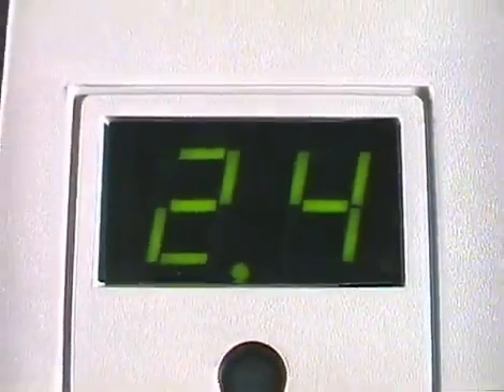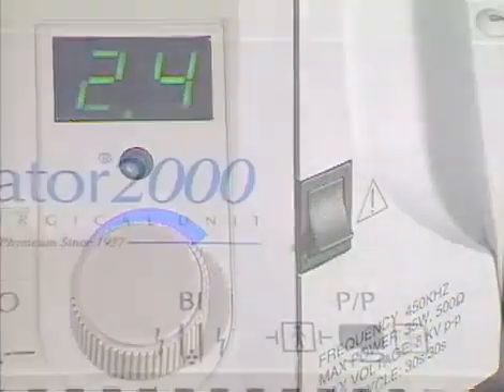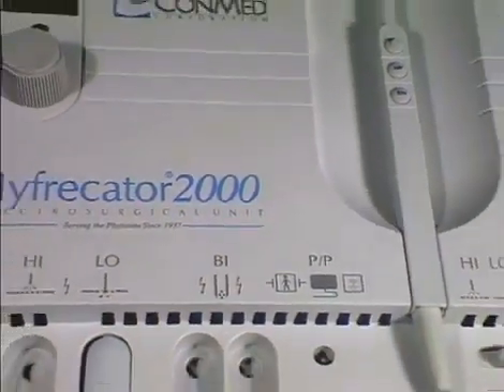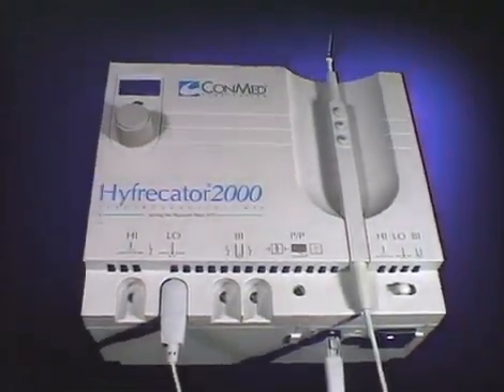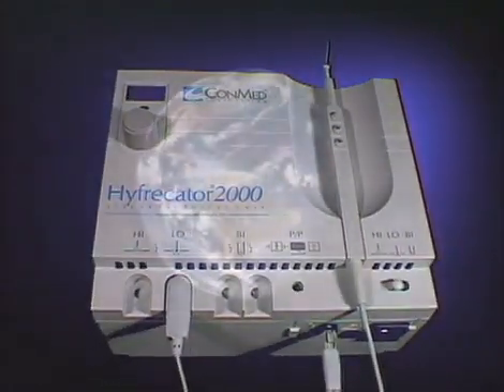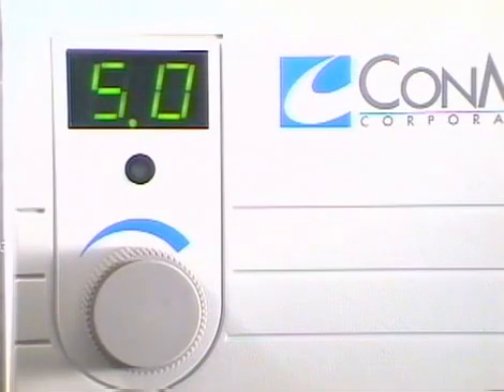Internal self-diagnostic tests are performed every time you turn on the Hyfercator 2000, and the power output is monitored continuously during operation. This makes it one of the safest office-based electrosurgery units in the world. Whether it's full power for broad surface coagulation or low power for delicate facial procedures, the Hyfercator 2000 provides the precision you demand, giving reliable, reproducible energy output with the exact same current each time you use a particular setting.